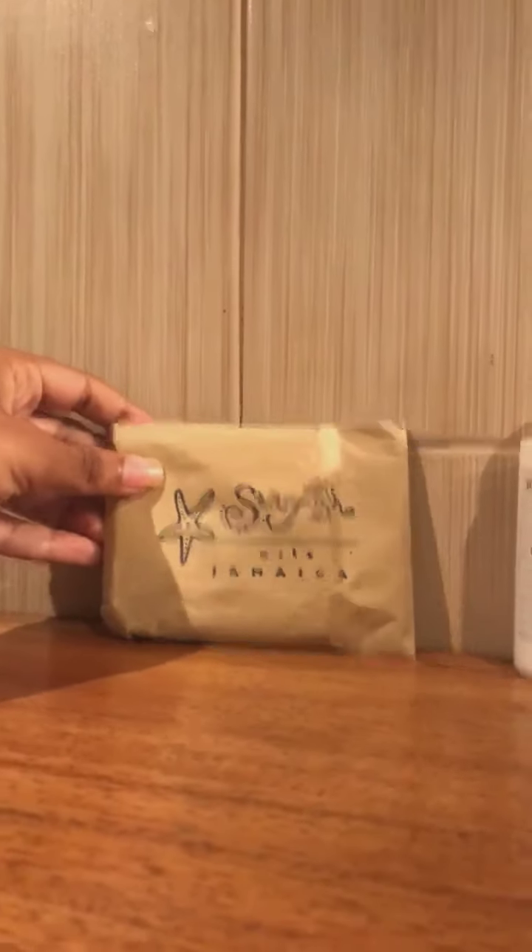We have some wonderful Starfish oils to make soap. I've been using the lavender one that they gave us. They also gave us some conditioner, shampoo, and aloe vera gel.